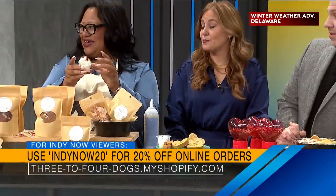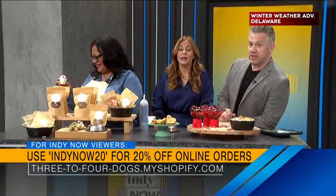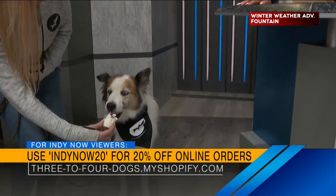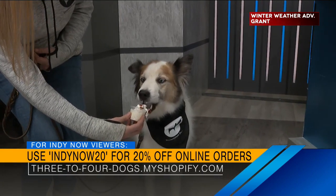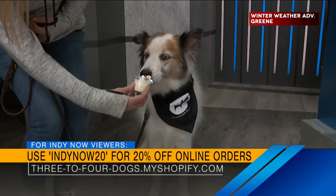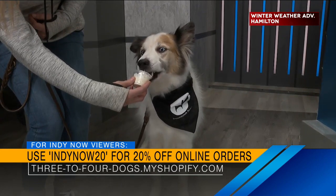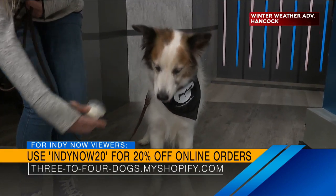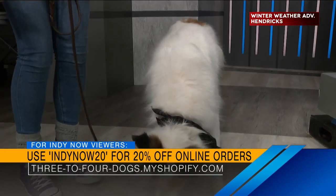Mr. Tibbs just perked up a little bit. He heard 'pup cup' and said, am I needed? He's a happy little boy and very polite. He's kind of the canine version of Fletcher from the last segment — just polite, just here to hang out. He eats very nicely. He's a beautiful, very handsome dog.